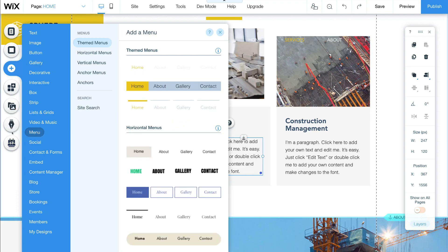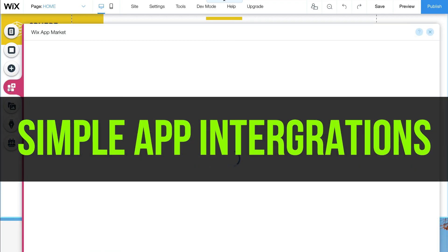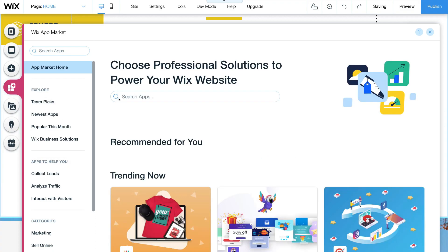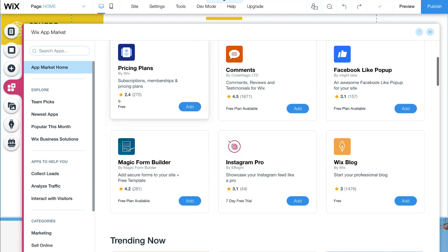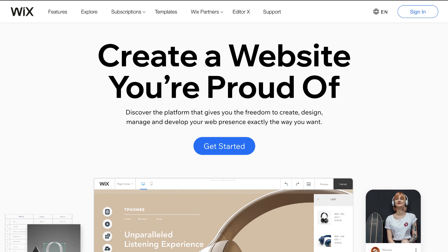Another great feature of Wix is the all-in-one app integrations that you can simply add to your website without any coding. Just find the app that you need, click to add it to your website, and then complete the guided setup. Now, before we compare Wix with Squarespace, let's look at some of the disadvantages of using Wix.